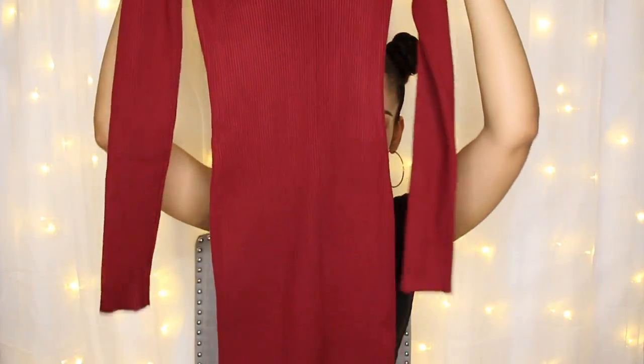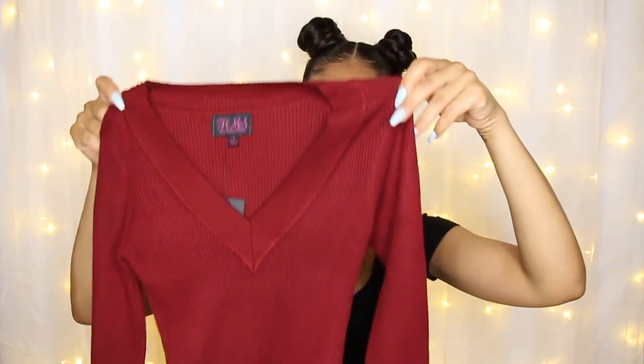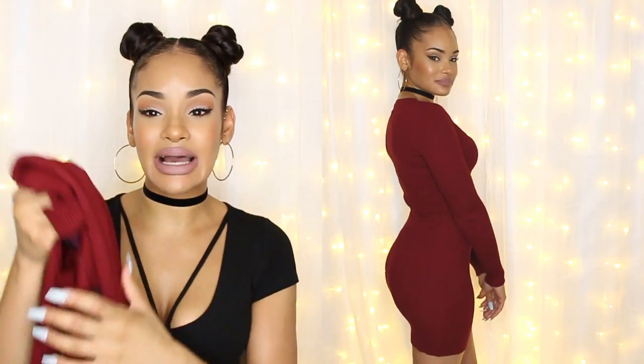The first clothing item is one of my favorites, and it's this red fitted sweater dress. It's long sleeve with a v-neck, really pretty and form-fitting, and I really like the material. It's nice and stretchy, thick, and feels like a really high quality material, so I can definitely see this lasting a long time. It's very comfortable and cozy. I got this in a size small and the fit is absolutely perfect — I really love the way it hugged my body.